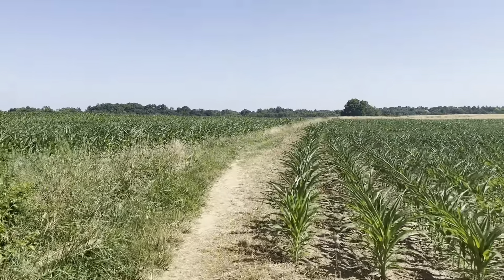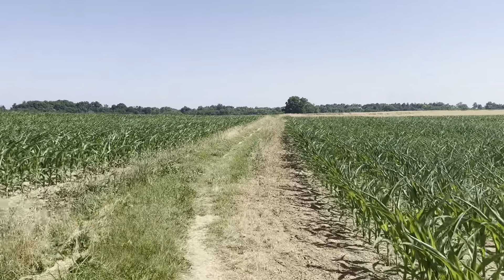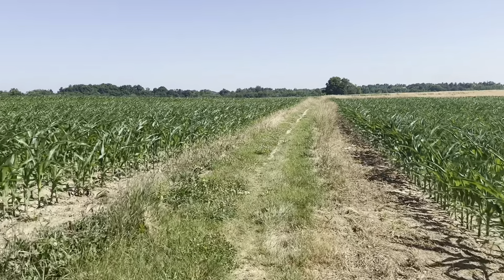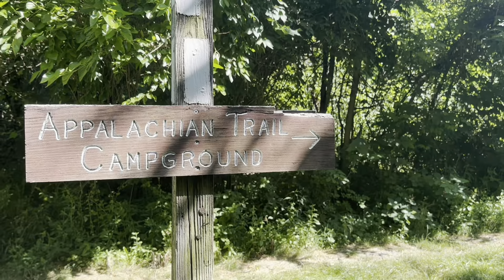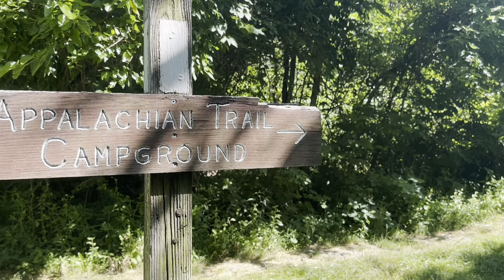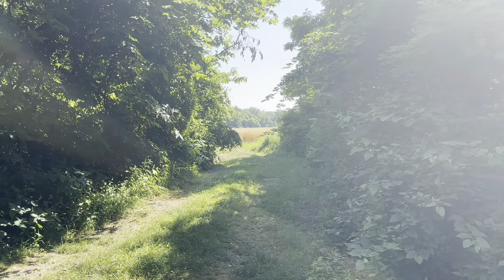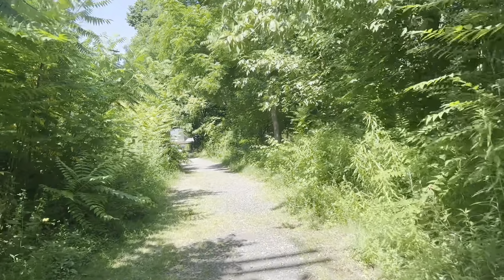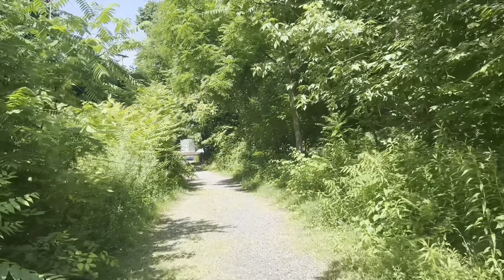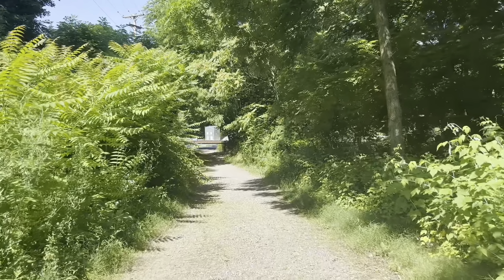Now we're walking along the cornfields. Over that way somewhere, but back out in the fields, is the Appalachian Trail campground for this area. You're not allowed to just camp anywhere along the trail here like you can in most areas because it's a populated and farmed area. So you can only camp in designated areas. I think there's maybe at least a 14-mile stretch with no camping.